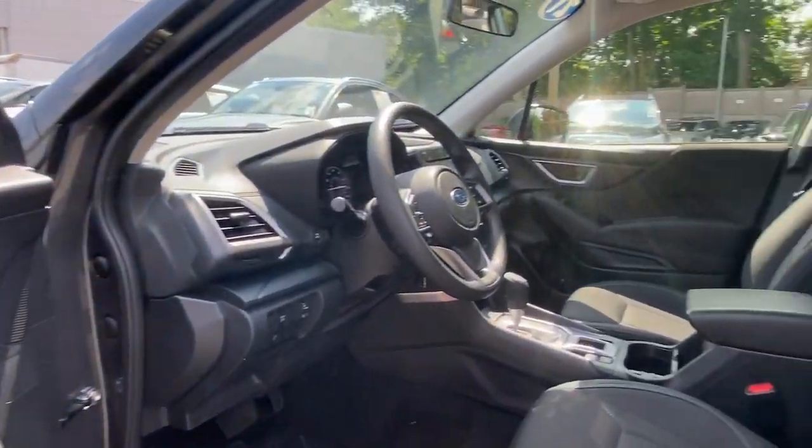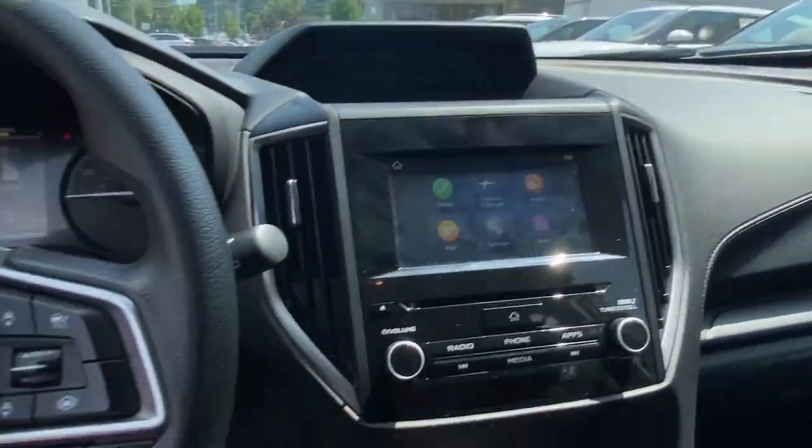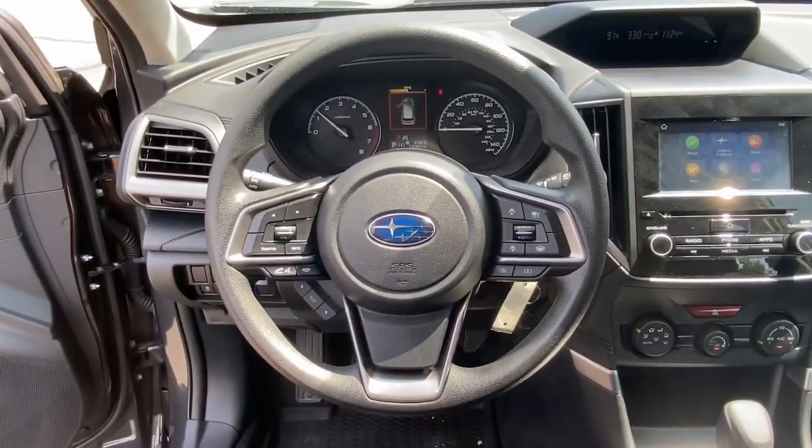Feel eager for adventure in this well-equipped Forester. Treat yourself to a test drive today. Our staff will toss you the keys and give you an outstanding customer experience.